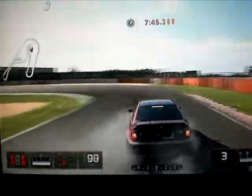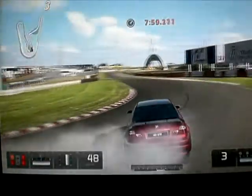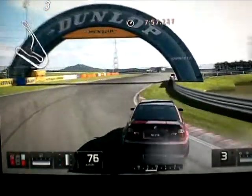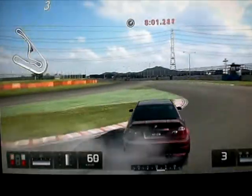Je tenais à dire aussi que ça fait 3 jours que je drifte en manuel — je dis bien en manuel — donc là c'est moi qui passe les vitesses. Ça fait 3 jours que je drifte en manuel, et ça doit faire à peu près un mois que je drifte.